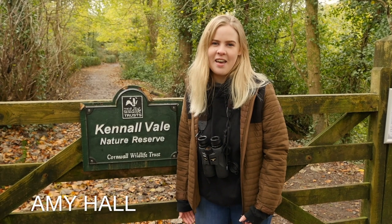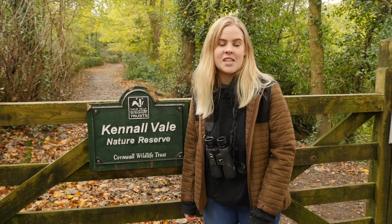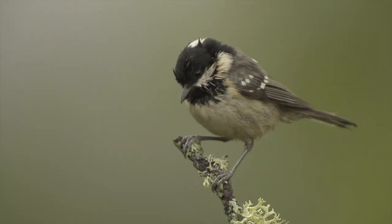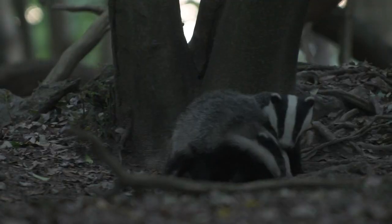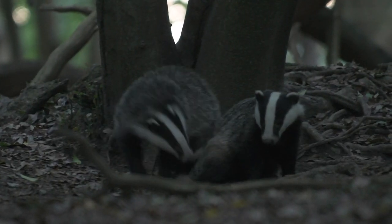It's a gorgeous morning at Kennel Vale and I'm super excited to be here with the Nature Watch team to explore this ancient woodland and the wildlife that lives here. Woodlands are a fantastic habitat for a huge range of wildlife, from bats to badgers — there's even dippers in the stream here at Kennel Vale, and of course loads of trees.